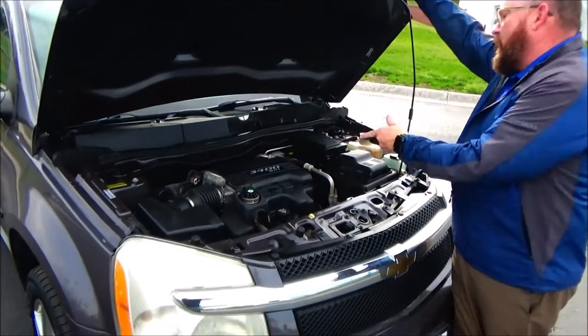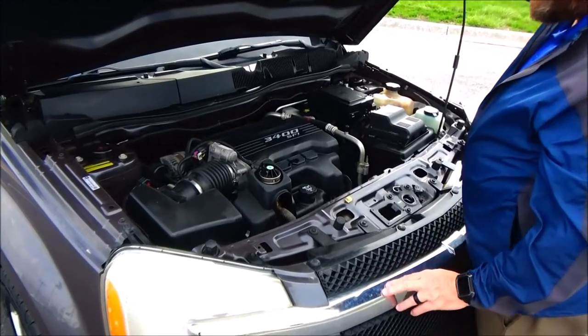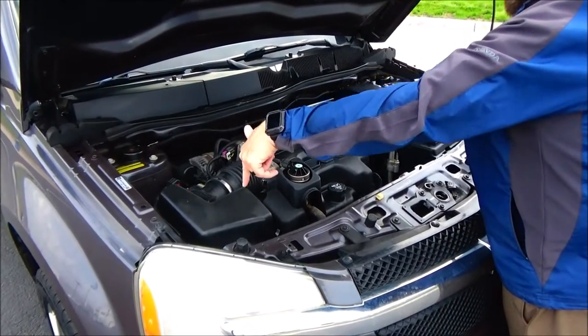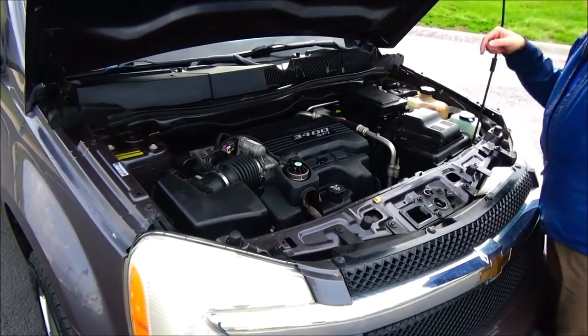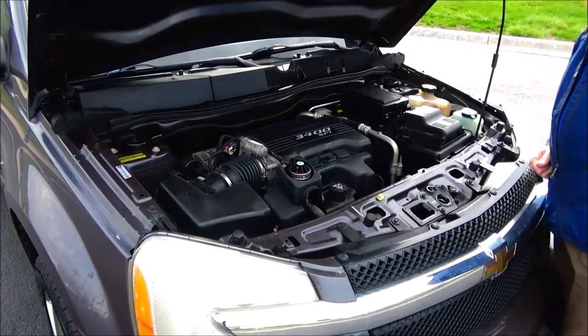Under the hood we have the 3400 sequential fuel-injected six-cylinder. Equinox is all-wheel drive or four-wheel drive — not sure. Easy access to the air filter. Insulated dipstick. Oil check and oil fill. Clear reservoir for your windshield washer fluid. Engine cooling and power brakes. Air filter and centrally located fuse box.